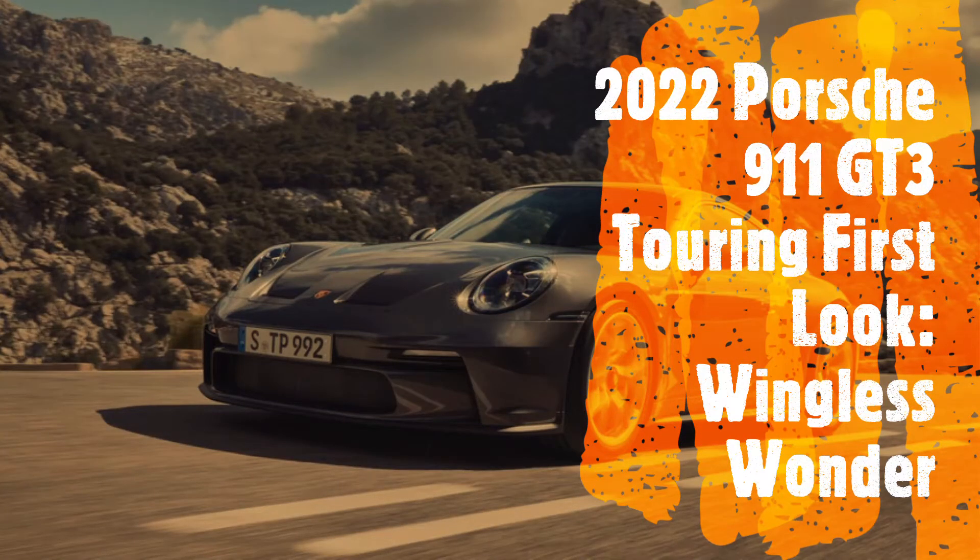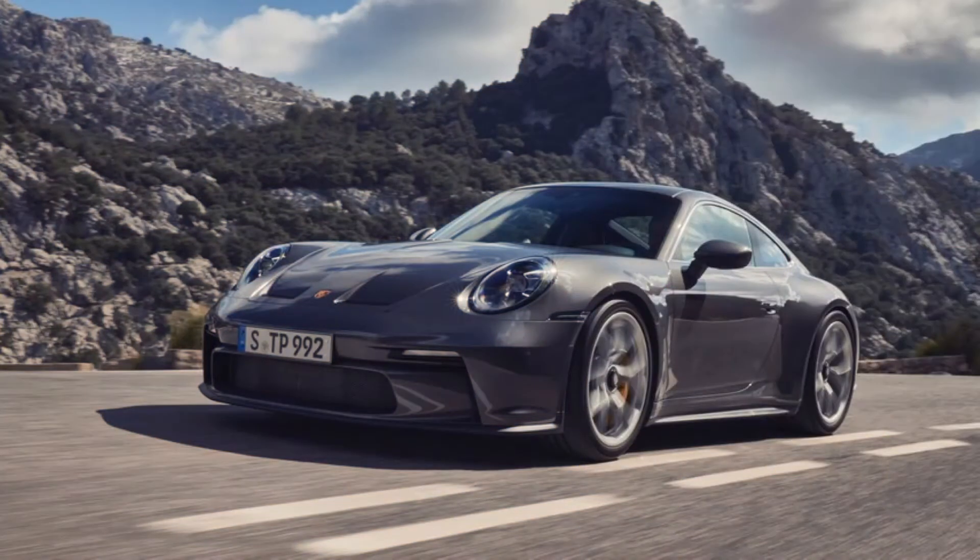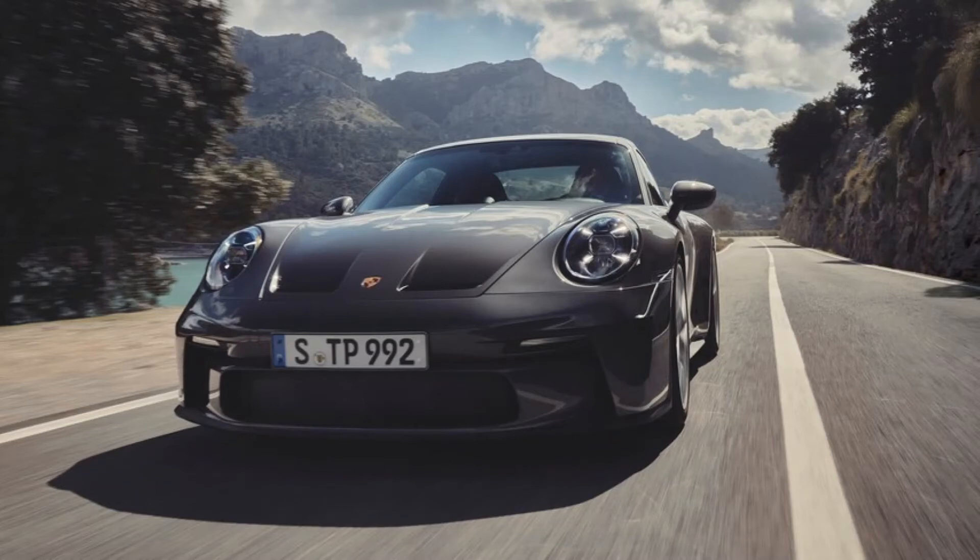2022 Porsche 911 GT3 Touring First Look: Wingless Wonder. It's Touring Time. For the 2022 model year, the popular wingless touring trim returns for the 992 GT3, bringing with it a knapsack of subtle aesthetic changes over the standard B-Wing GT3.